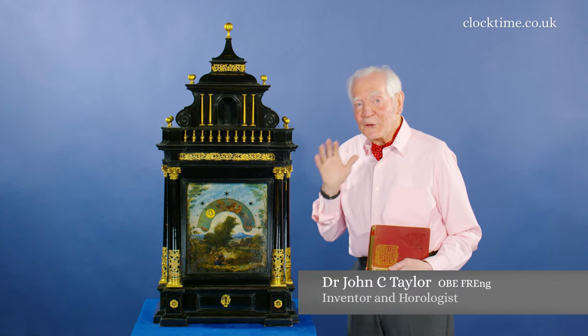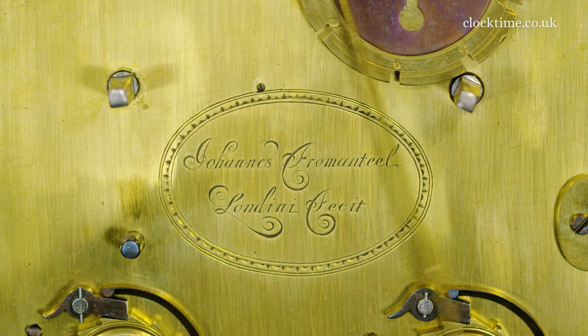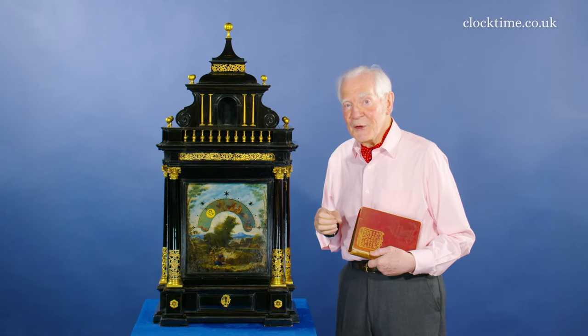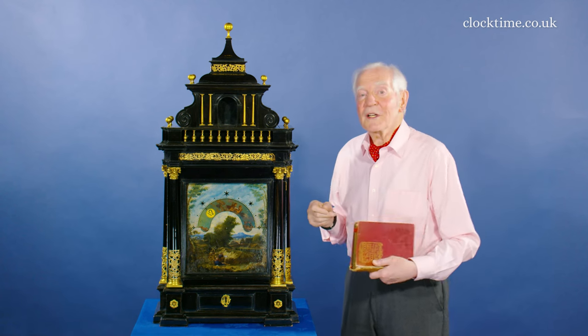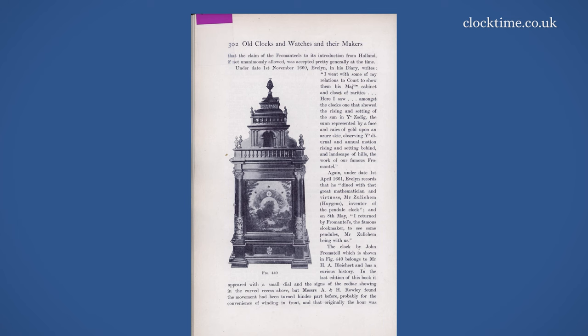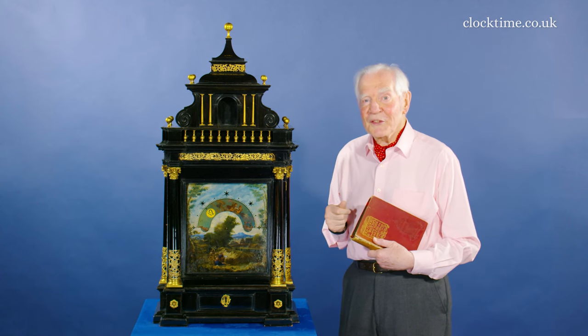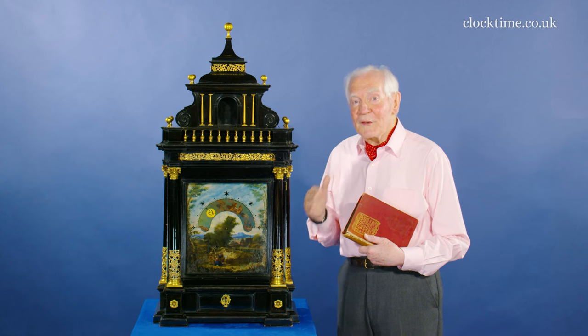This is a clock by John Fromenteel, and like many clocks it has a rich history, but this one is different because some of its history has been recorded. It first appears in a photograph in this book, 'Old Clocks and Watches' by Britten, the first edition published in 1899 — some 120 odd years ago — and in the book it refers to Evelyn's diary.